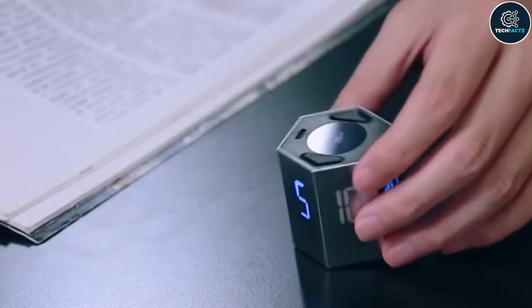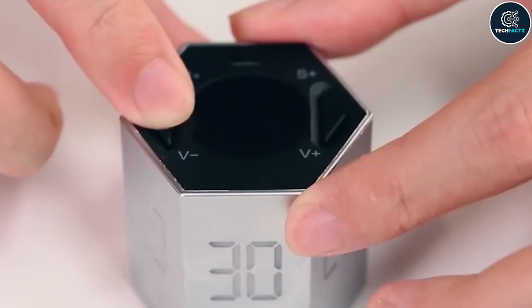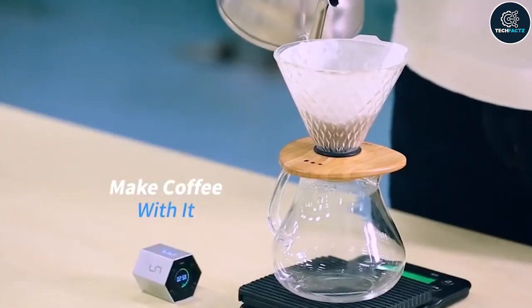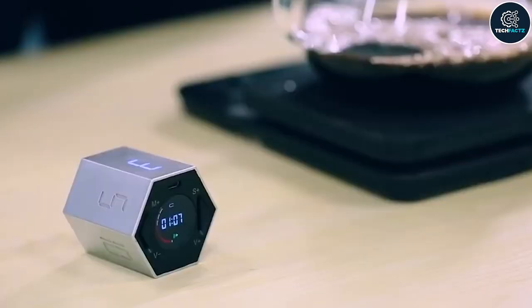When necessary, you can select a more precise time or change the ticking sound's volume. It may be automatically turned on during the day based on voice activation. You are reminded that time is running out by the flashing numbers and buzzer.